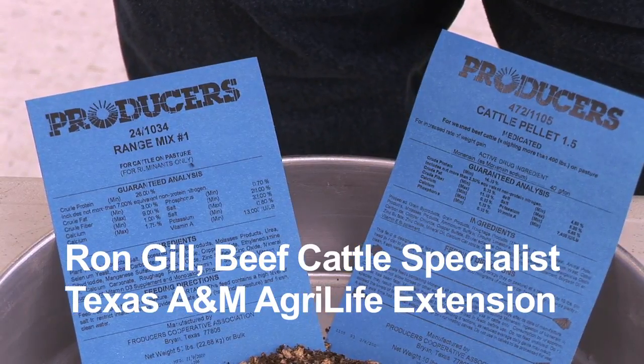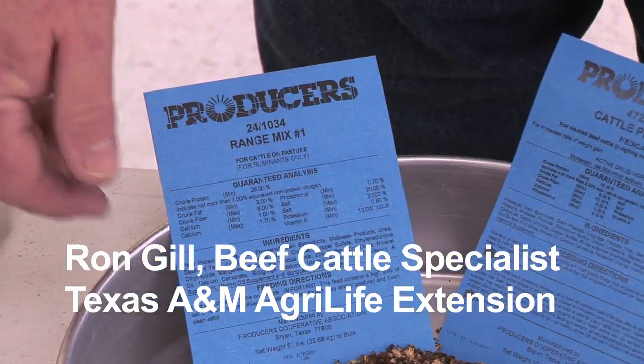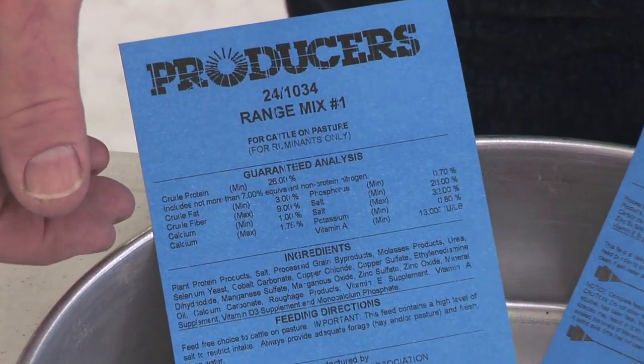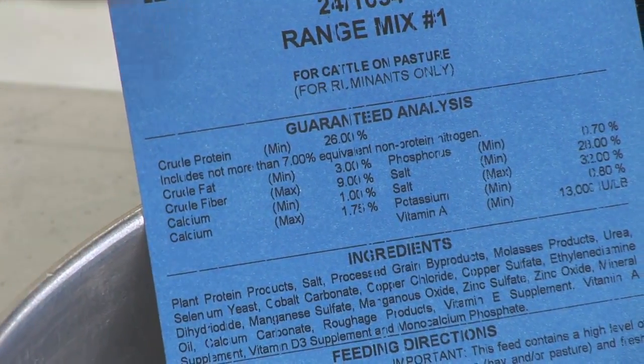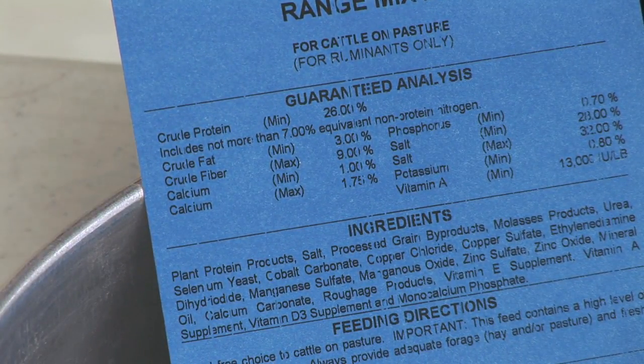Here we have a couple of different labels of what we've been looking at. Once again, we have the crude protein, crude fat, crude fiber, and mineral content. But also notice under crude protein that it has to list if there's any non-protein nitrogen sources as a component of that crude protein.